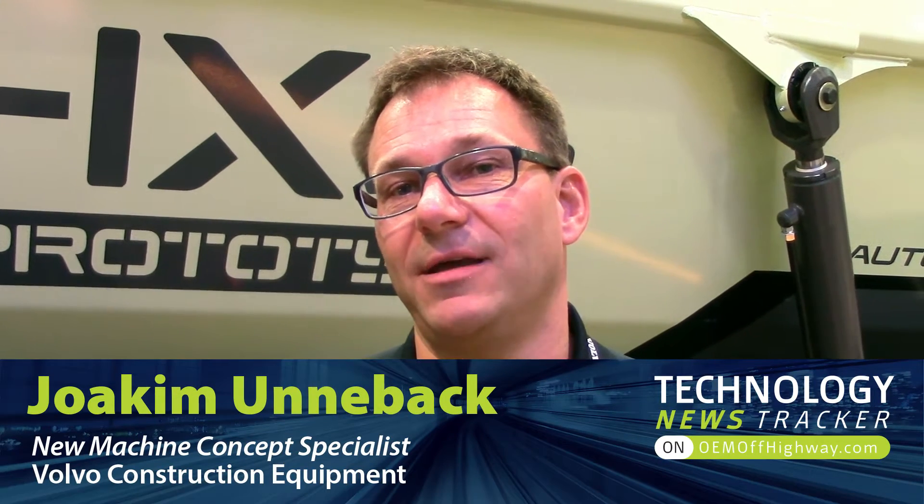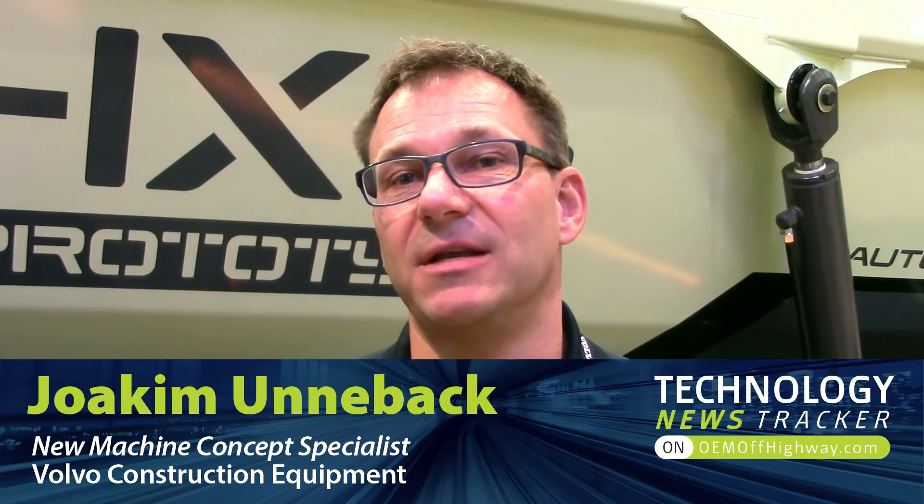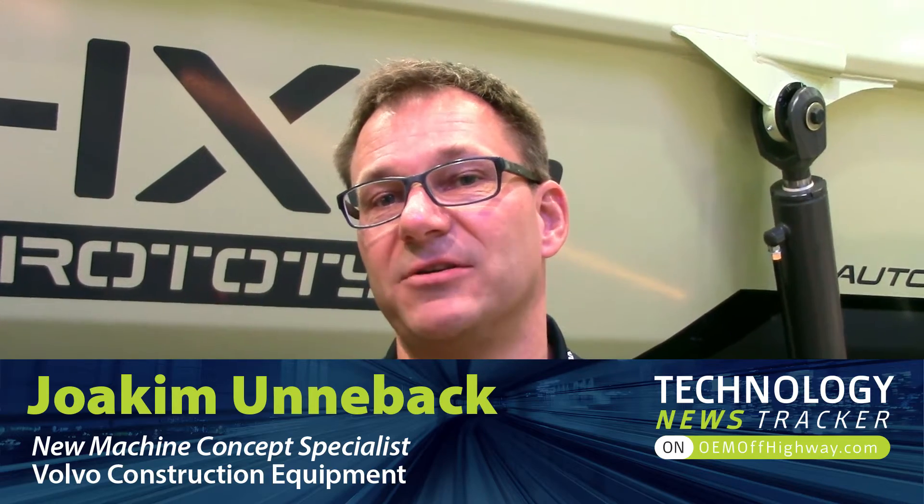I'm Joachim Mannenbeck. I work as a new machine concept specialist in Volvo Construction Equipment in Eskilstuna, Sweden. The HX machine concept is one of my babies, so to say.